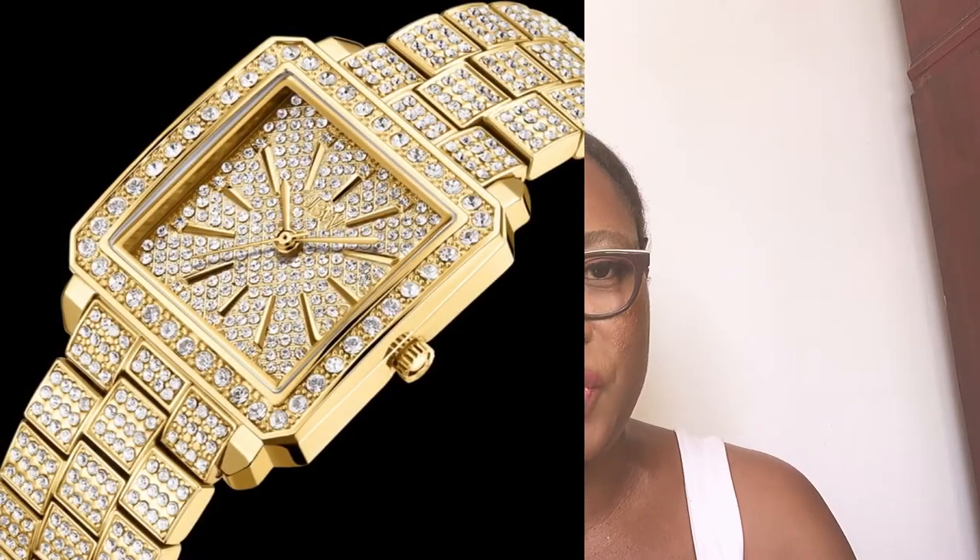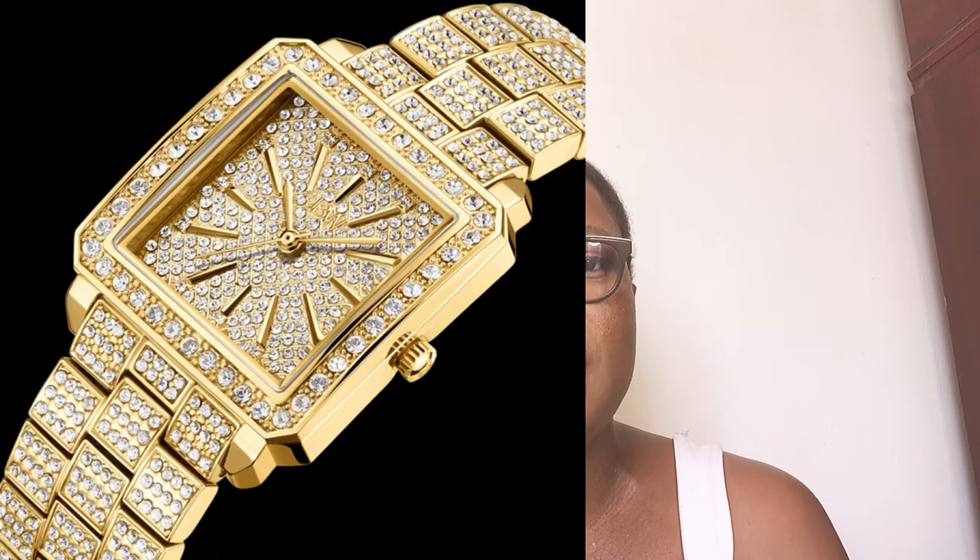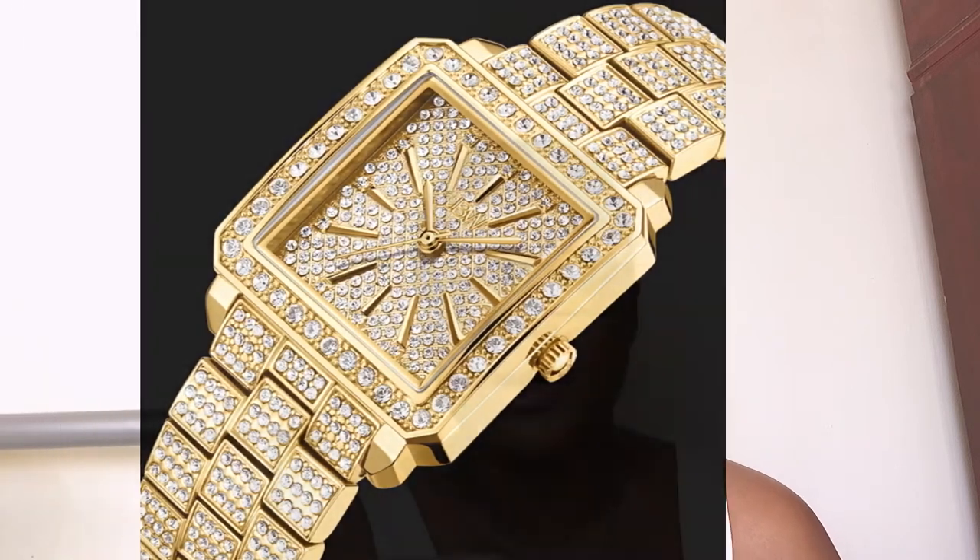The next one is the JBW Crystal 28, available on pre-order. It has 12 genuine diamonds mixed with Swarovski crystals, a 28-millimeter square face, 18-millimeter band size, and 18-karat gold-plated stainless steel. I just love this one — it's another square design, encrusted with 12 real diamonds along with Swarovski crystals. It screams luxury, classy, sophisticated. I love the small face, the square design, and the matching square bracelet. It's definitely a very modern but classic-modern look.